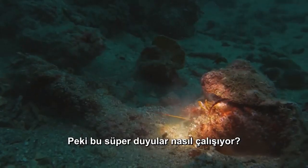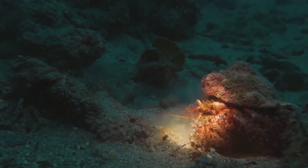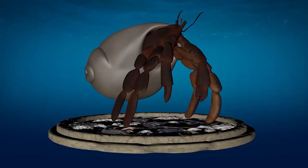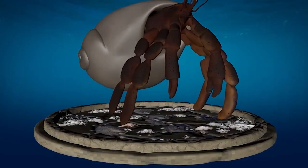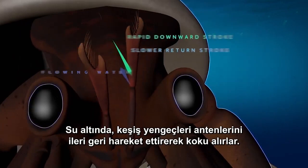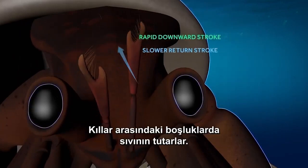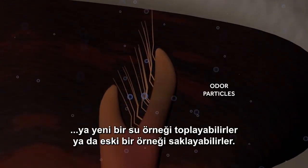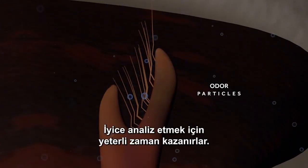But how do these super senses work? Underwater, hermit crabs sniff by flicking their antennae back and forth, trapping fluid in the spaces between hairs. By adjusting the speed and direction of their antennae, they can either collect a new water sample or hang on to an old one, buying enough time to thoroughly analyze it.